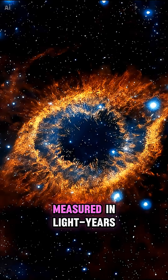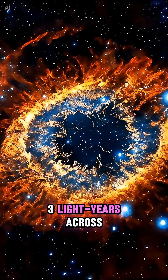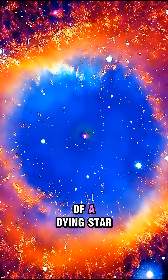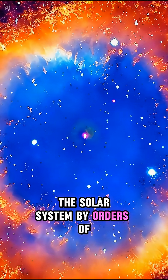Number 4: a nebula measured in light years. The Helix Nebula spans nearly three light years across — far beyond every planetary orbit combined. This is the expanding envelope of a dying star, and it already exceeds the solar system by orders of magnitude.